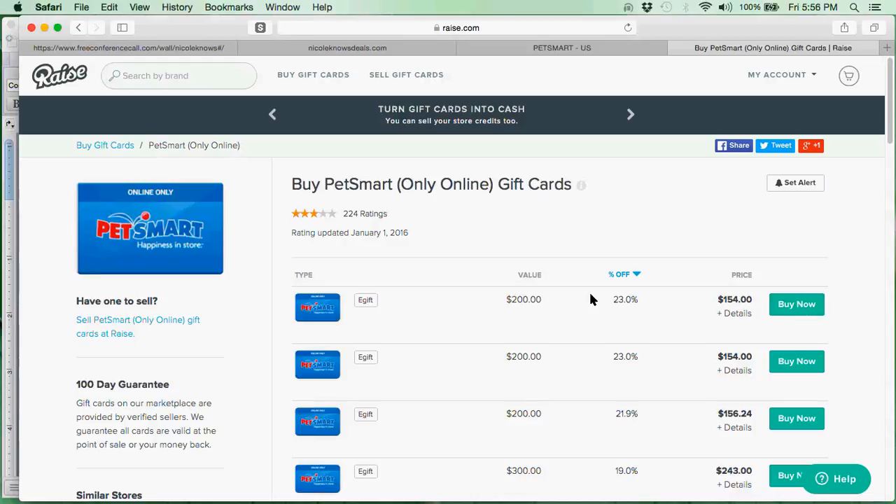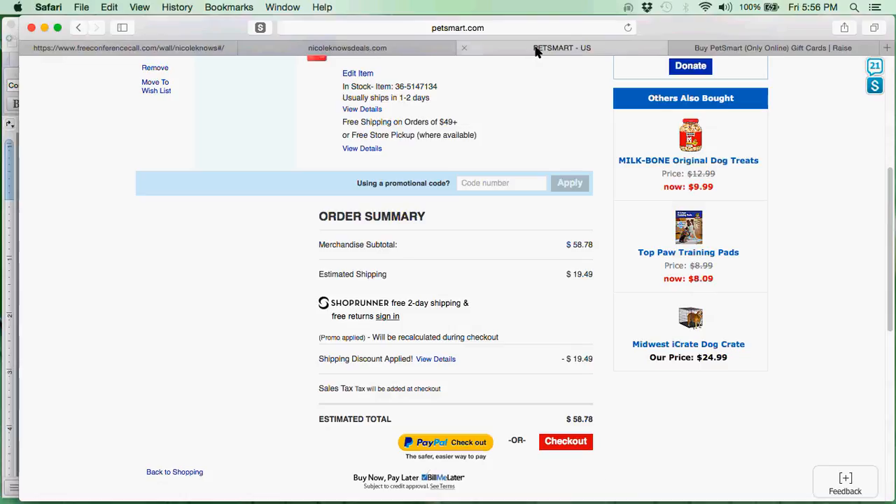Now that I have purchased my gift card — and like I said, it comes to me within two or three minutes — I am going to go right back to PetSmart where I can click on checkout and go through the checkout process. When it asks for your payment information, instead of putting in a credit card number, there is a place for you to put in a gift card number. If you need to use multiple gift cards, you can do that as well. That is where I would plug in my gift card and pay for my item and have it shipped to me for free.